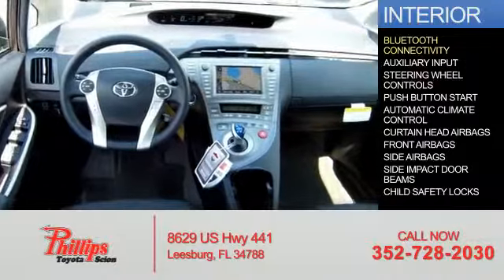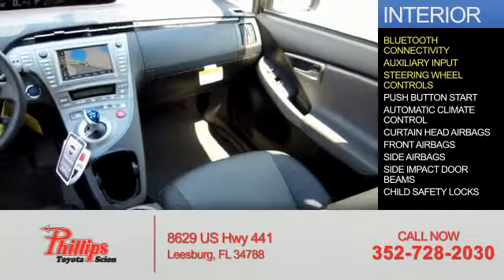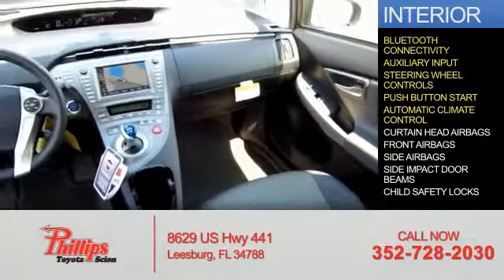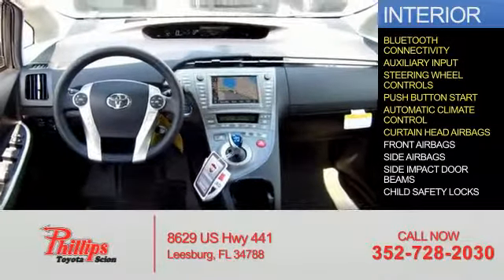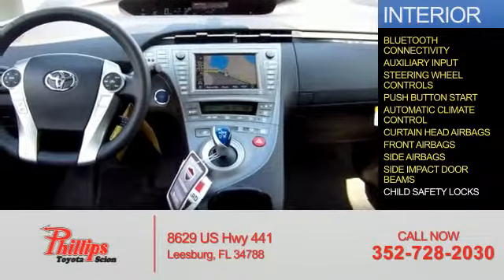On the inside you'll find Bluetooth connectivity, an auxiliary input, steering wheel controls, push button start, automatic climate control, curtain head airbags, front airbags, side airbags, side impact door beams.